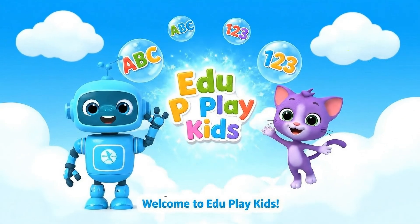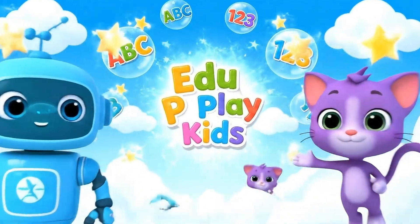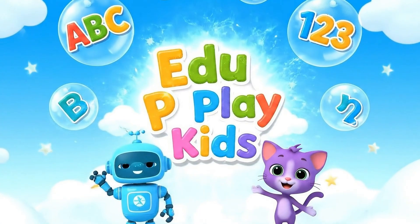Welcome to eDooPlay Kids, where learning is fun, safe, and full of imagination.